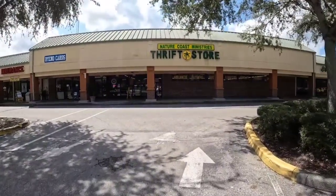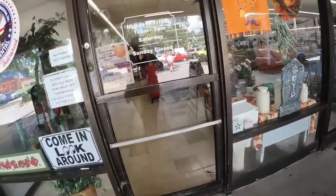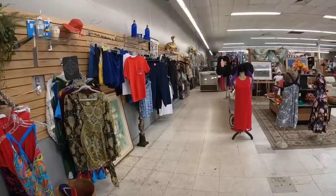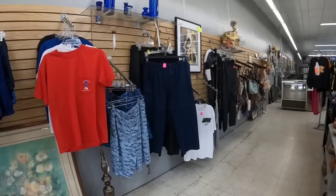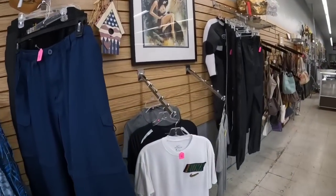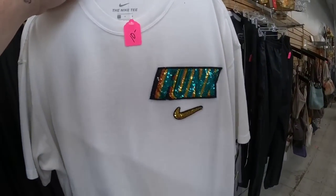This thrift store is in a little shopping plaza at the end of Homosassa. I saw the fill-a-bag sale, so I'm excited to see if we can find any clothes. I didn't really look at the clothes last time I was there, but I know they do have dollar racks here, just like at my other thrift store. However, these clothes here, when you first walk in, are actually their boutique clothes — name brand ones that are a little bit more.